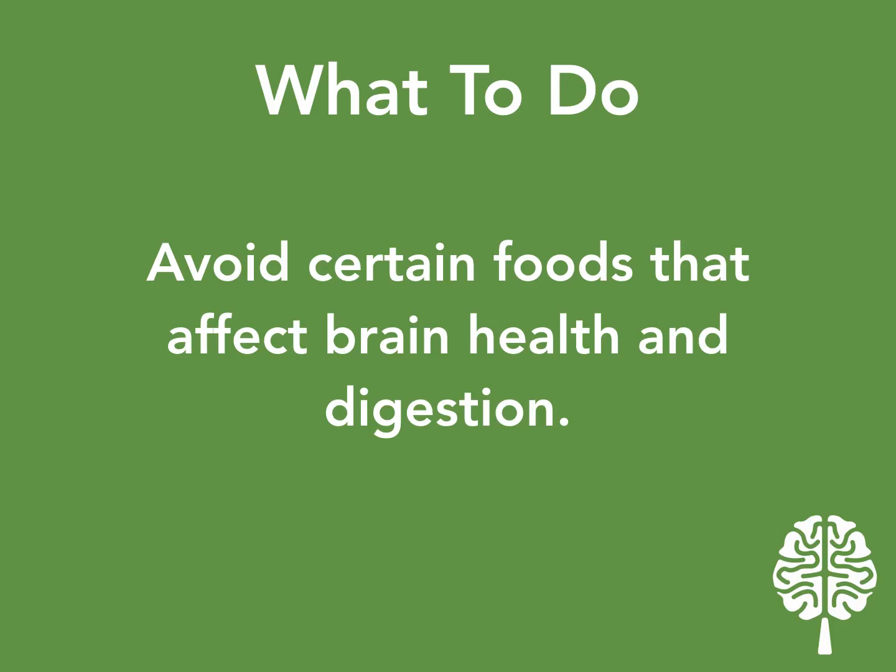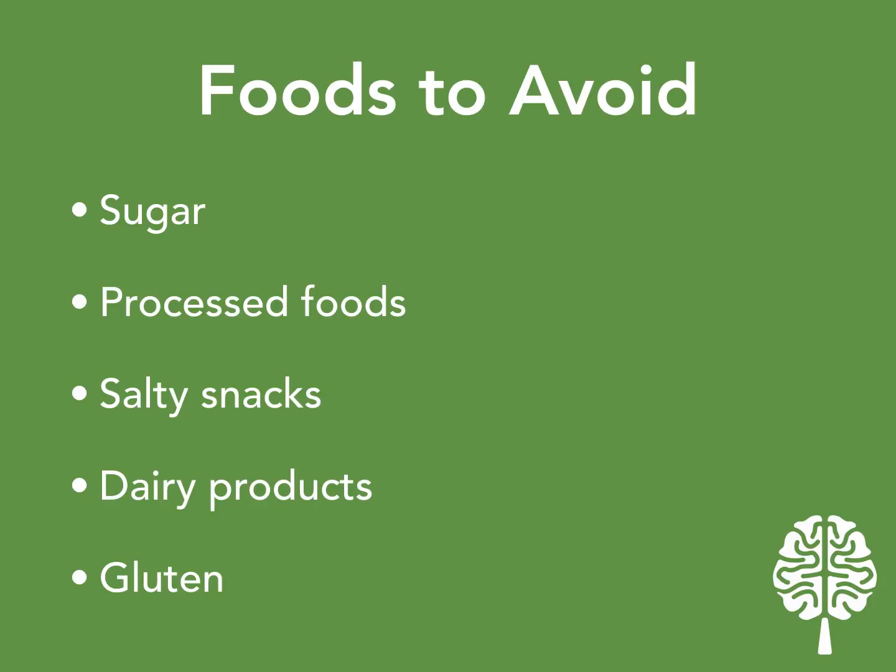Next, avoid certain foods that affect brain health and digestion. What you give your child to fuel the body and brain matters greatly — your child's diet greatly impacts brain function. Optimal sleep, diet, and environment are essential for a child to progress physically and intellectually. Give your child healthy foods and remove all junk and unhealthy foods from their diet. Avoid too much sugar or processed foods, and if you buy something off the shelf, read the labels first. If you cannot pronounce an ingredient on that label, don't buy it.